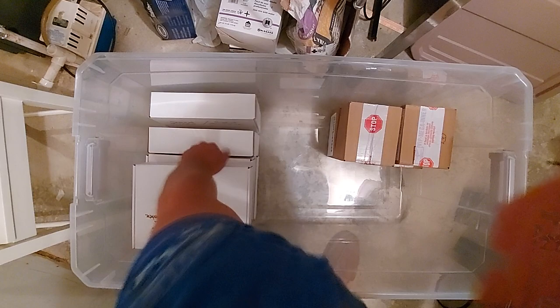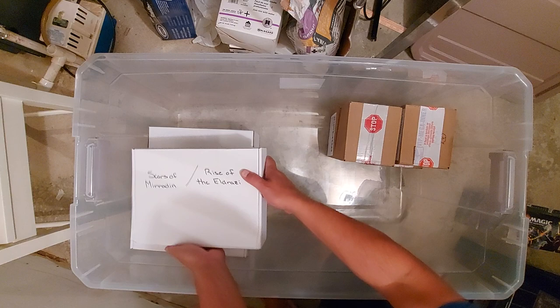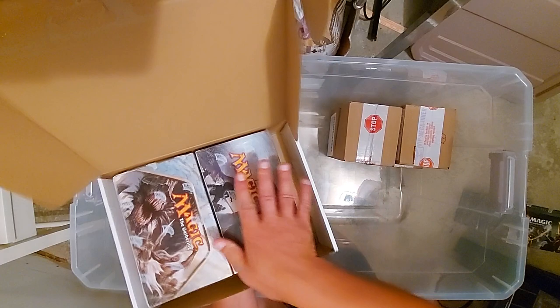Some older stuff — Scars of Mirrodin and Rise of Eldrazi. Yes, these do exist and they exist sealed. You don't see them that often. Rise of the Eldrazi — I don't want these falling. And Scars of Mirrodin.